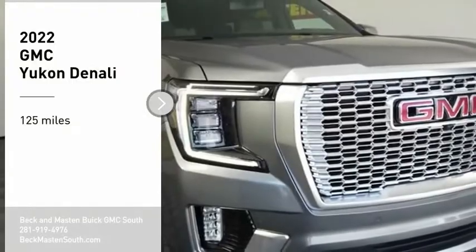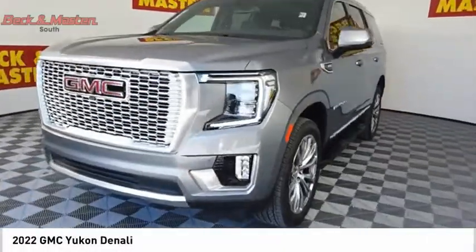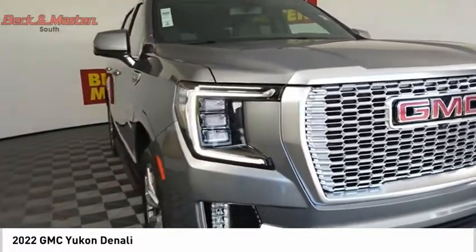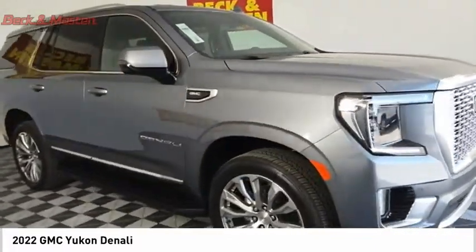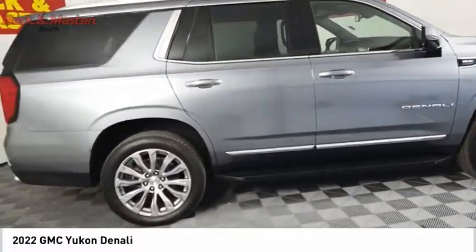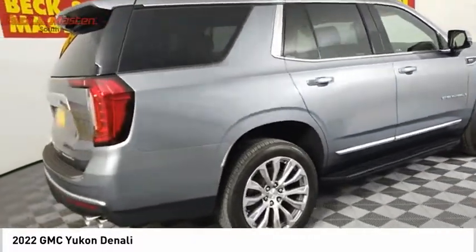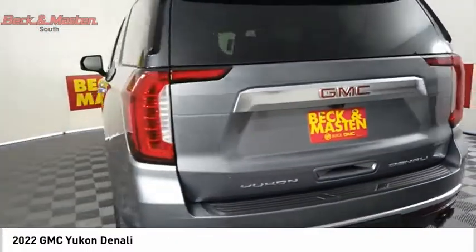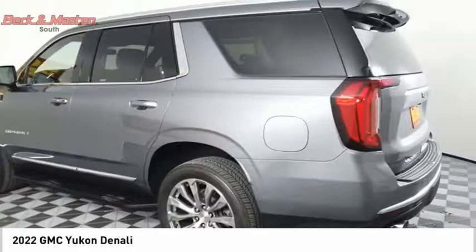Make a great choice today with the 2022 Yukon. Peace of mind comes standard with GMC's 100,000 mile, five-year powertrain warranty and Yukon's five-star frontal crash test rating. Boasting a Vortec 5.3 liter V8 with active fuel management and flex fuel, Yukon is agile and capable.